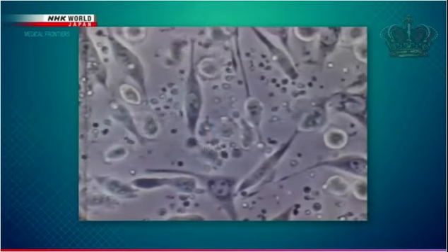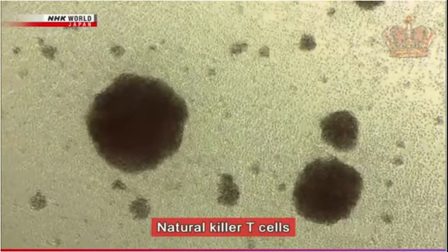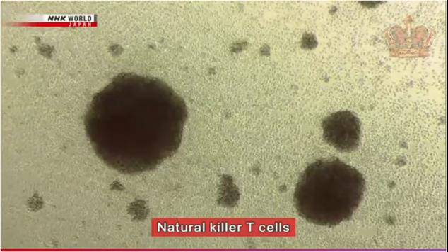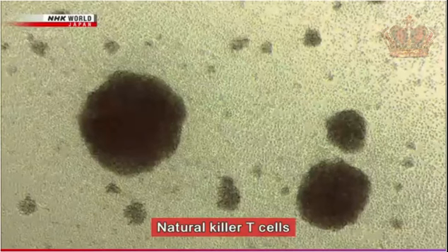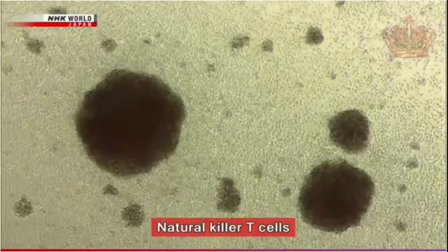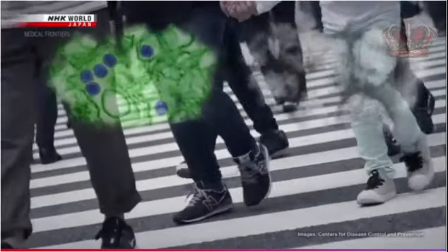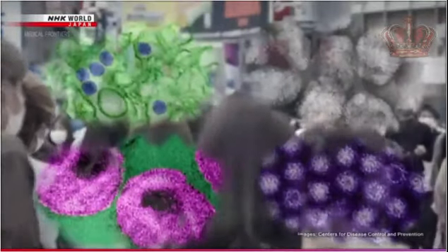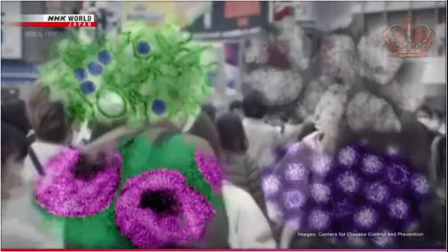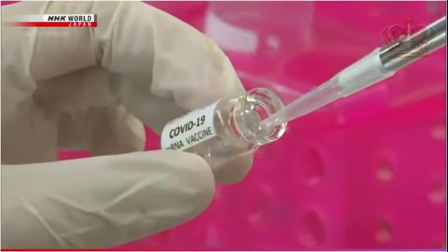A certain type of immune cell makes such attacks effective. They are what's called natural killer T-cells, or NKT cells. They're essential in the body's fight against cancer, as well as all kinds of pathogens. Without NKT cells, humans would have been defenseless against infectious diseases and could have become extinct. They are also what make COVID-19 vaccines effective.